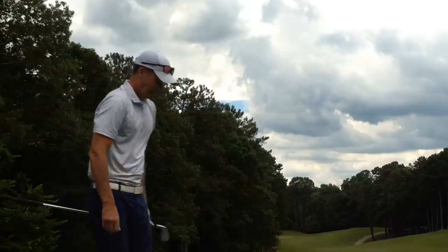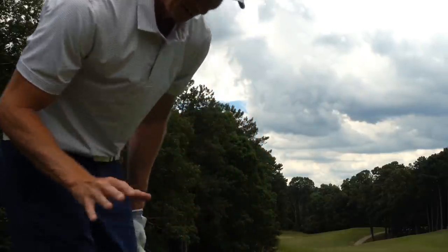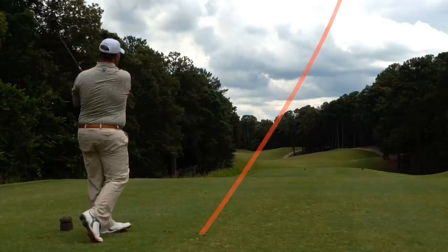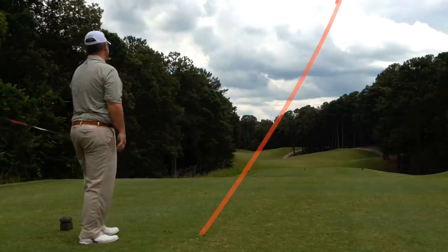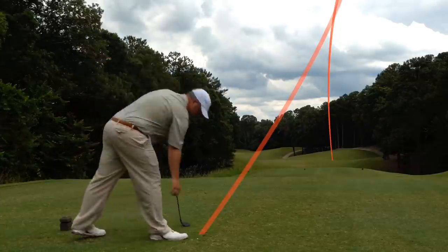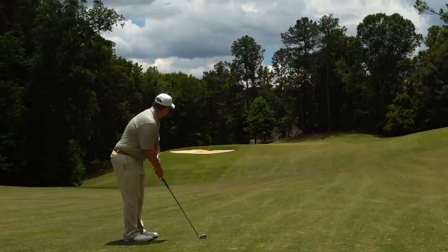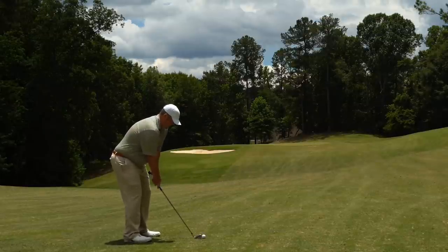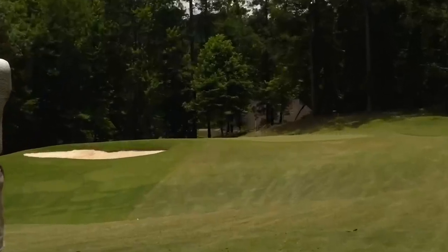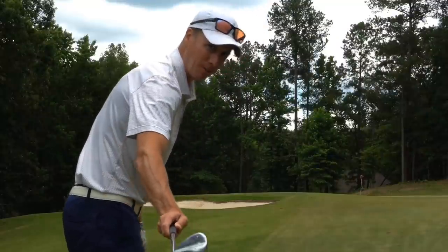The compression on that stinger right there was like top-five stingers in a long time — I hit that one well, down the right side drawing back a little bit. Right side of the fairway trundling right on down. Marshall has 145 yards left, pitching wedge in hand. 95 yards left, lob wedge in hand — let's knock it close.